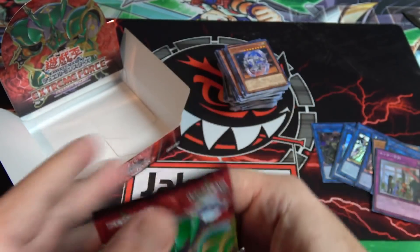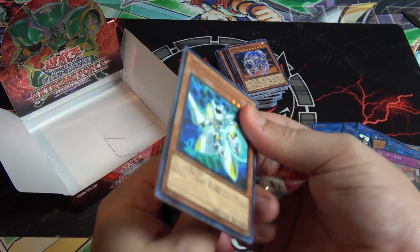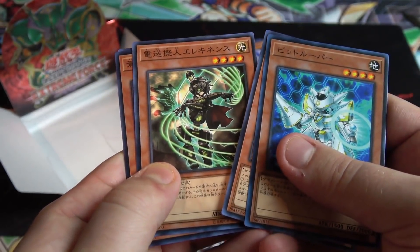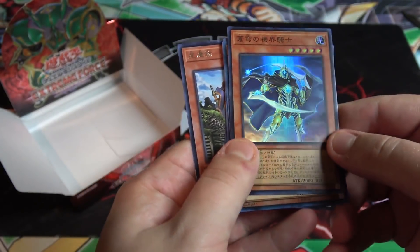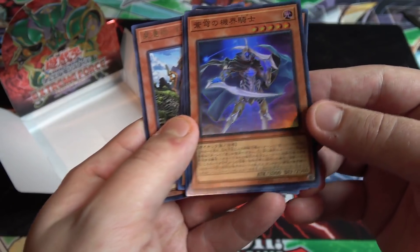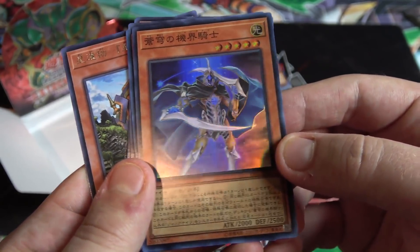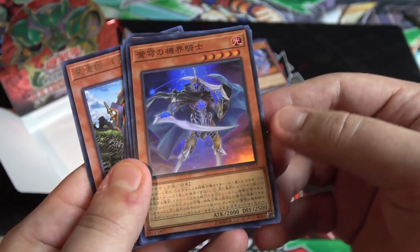Last pack — can we end with a holo? With Japanese packs you can never be sure. It looks like we might have a holo — yeah, we actually ended with a holo! It's one of the Jack Knights — it is Jack Knight of the Blue Sky. That looks awesome! I love the swords. They look like boss characters from a video game — I really love their artwork.